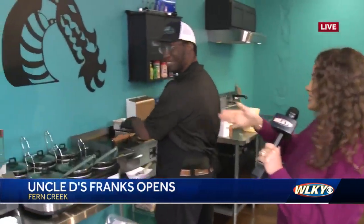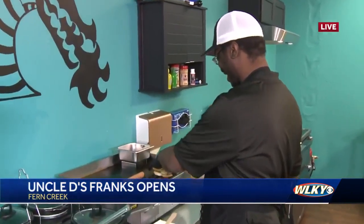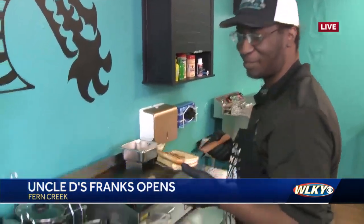We have Dietrich over here. He's the Uncle D in Uncle D's Franks, and he's working on a couple things right now. What are you going to make for us here?